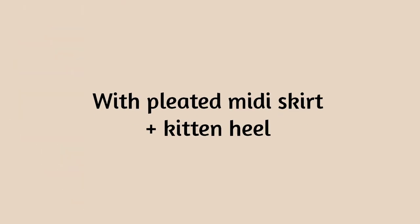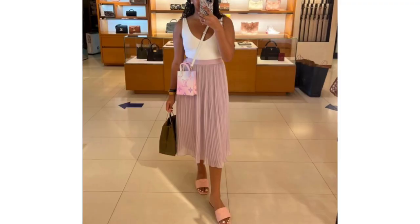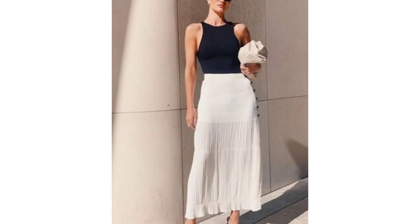With pleated midi-skirt and kitten heels. Combine your tank top with a pleated midi-skirt and kitten heels for an elegant and feminine look. Also, add fun shoes to keep things from looking too corporate.